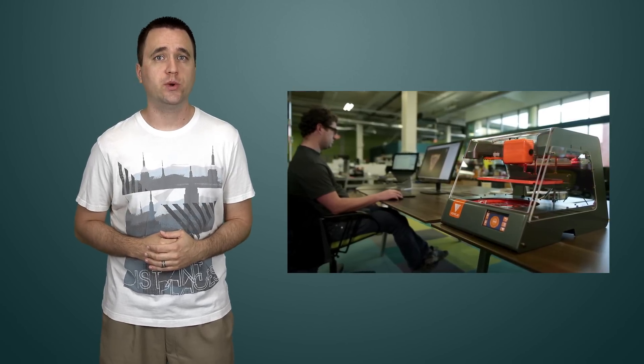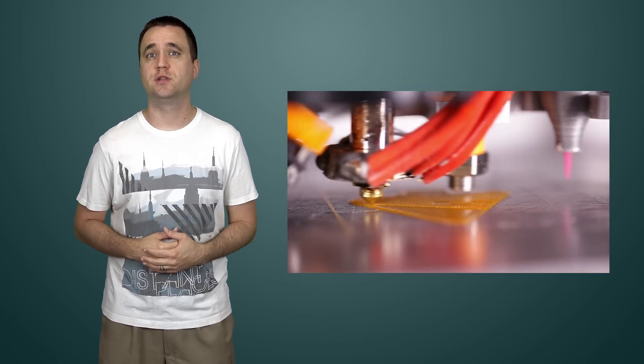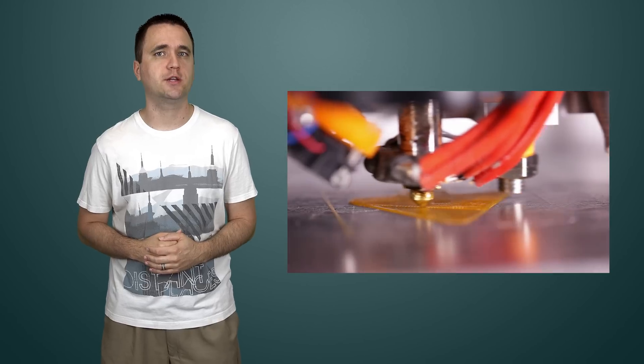The problem with today's 3D printers is that by design they can only print stationary objects. Sure, you can print a few different pieces and make a gearbox that works, but if you ever had the idea of buying a 3D printer to print another 3D printer, you're going to be stuck with a bunch of empty shells with no electronics to power it. Well, Voxel8 is the latest startup ushering in a new era of 3D printing by introducing the first multi-material 3D electronics printer.